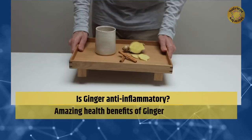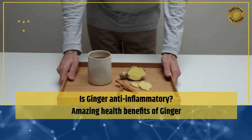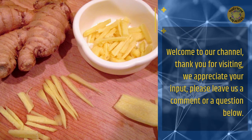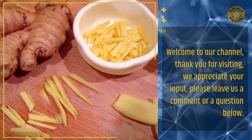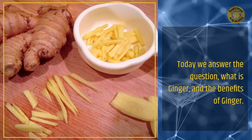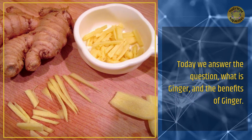Is Ginger Anti-Inflammatory? Amazing Health Benefits of Ginger. Welcome to our channel — thank you for visiting, we appreciate your input. Please leave us a comment or a question below. Today we answer the question: what is ginger, and what are the benefits of ginger?